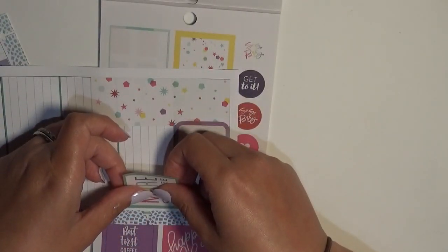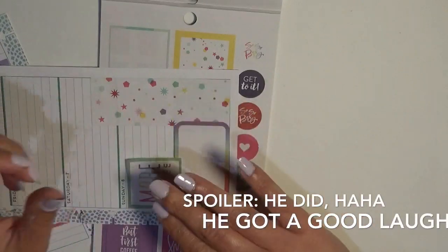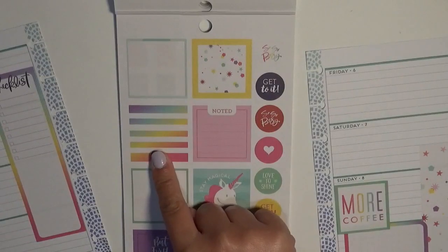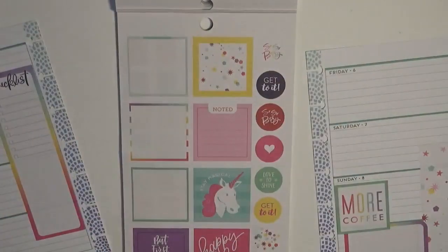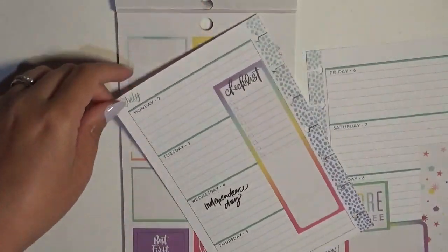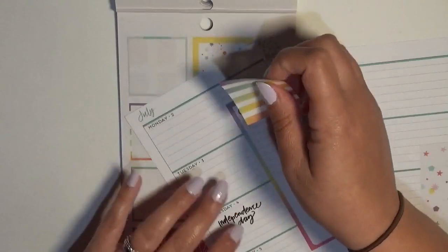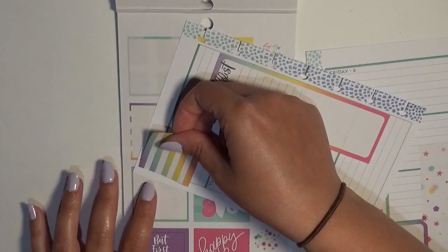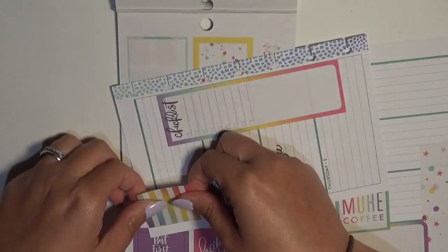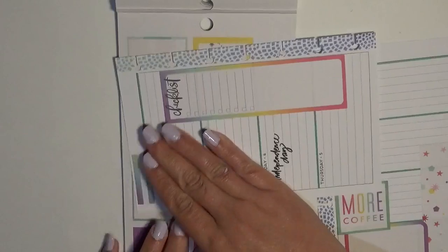If my husband is sitting next to me as I'm editing this, he is going to make fun of me so much for doing that whole 'yes yes yes yes yes' thing — because that's my husband and I know him. I kind of want to use this now too, and you know what, we'll use it. I'm going to cover up the month and there we go.